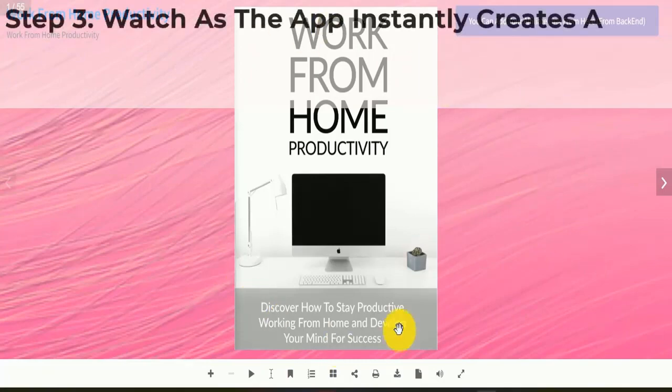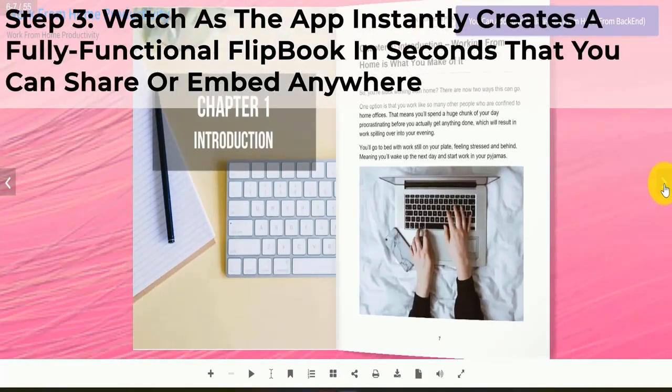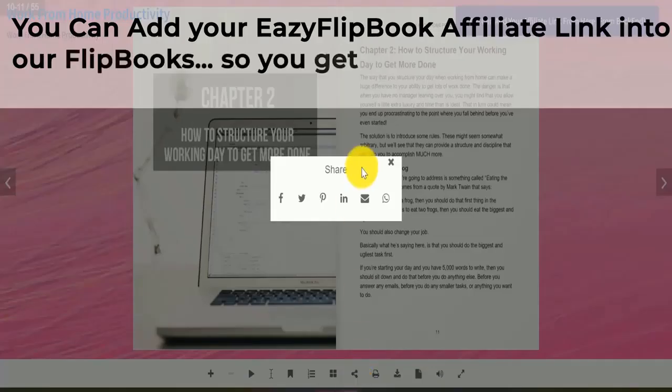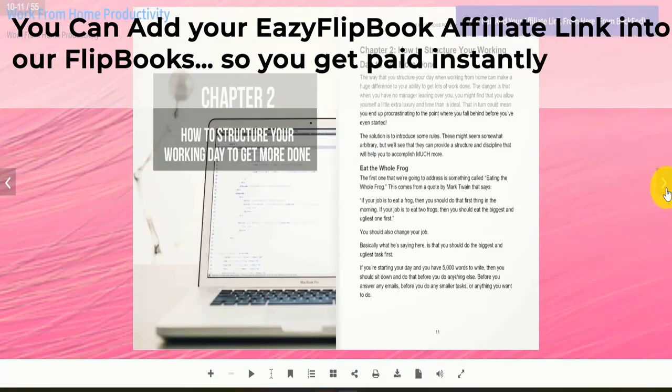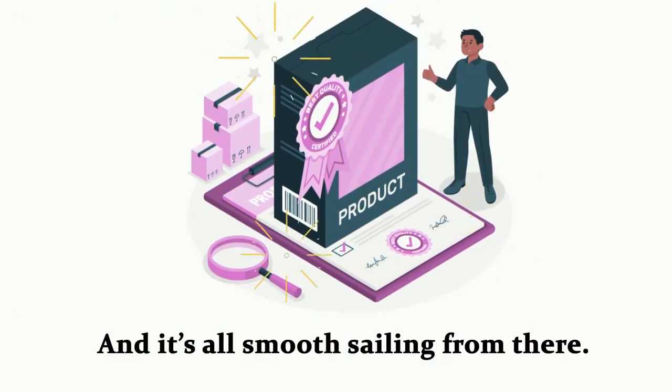Step 3: Watch as the app instantly creates a fully functional flipbook in seconds that you can share or embed anywhere. You can add your Easy Flipbook affiliate link into the flipbooks so you get paid instantly. And it's all smooth sailing from there.